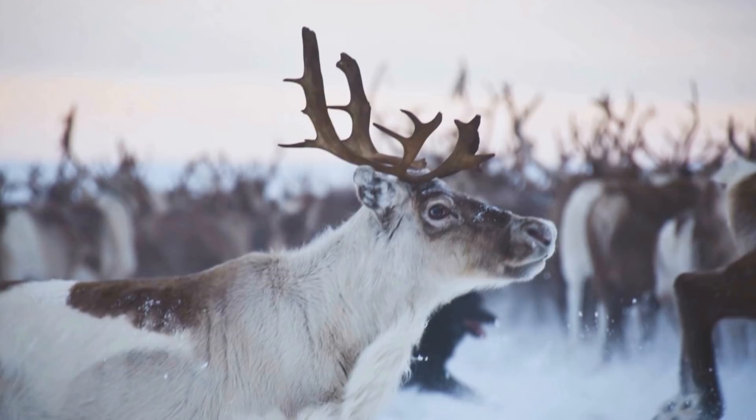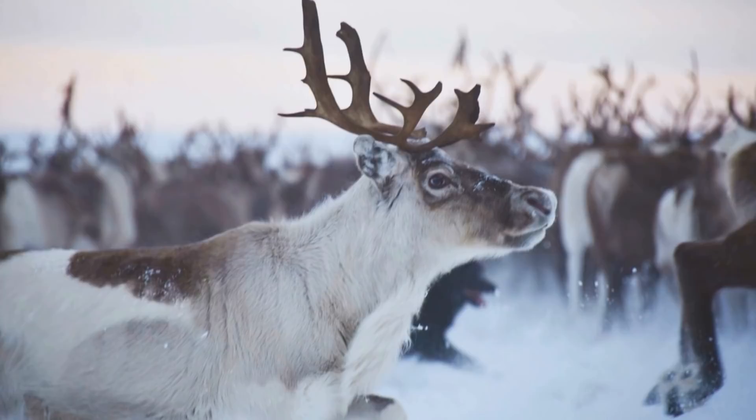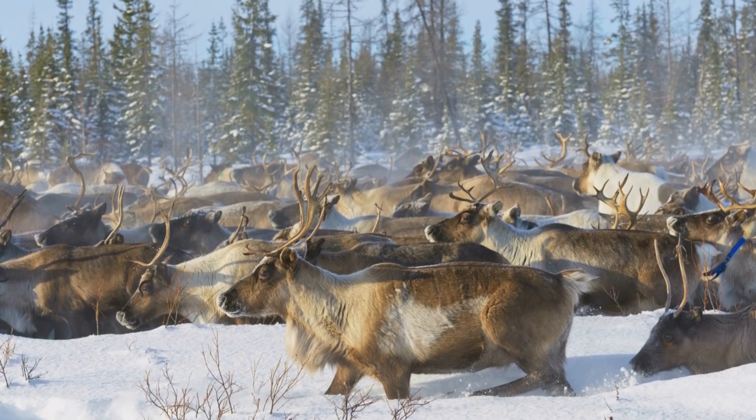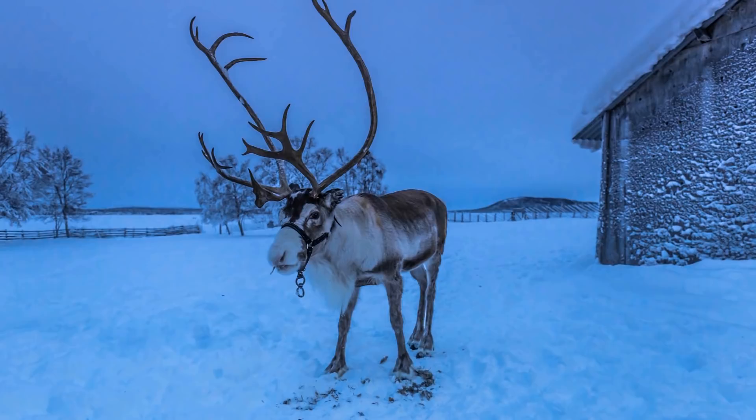Real reindeer are built for their cold environments with two coats to protect their skin from the icy places they live in, but their biggest physical characterization is their antlers. Both male and female reindeer have them, with male antlers reaching around 50 inches and females getting to about half that size. Every year, the antlers snap off and grow back.